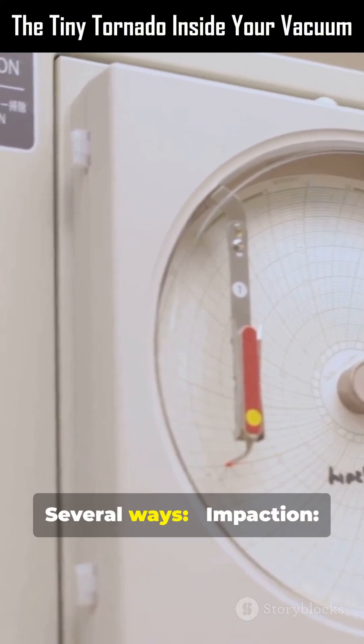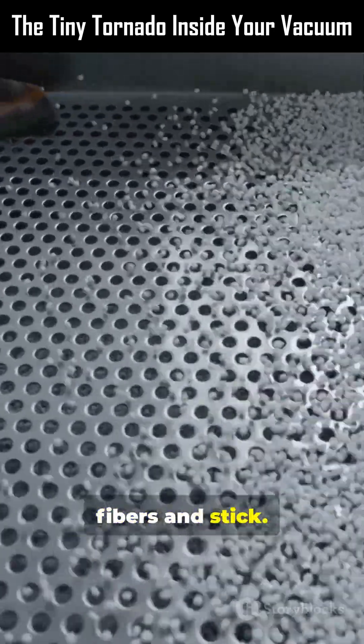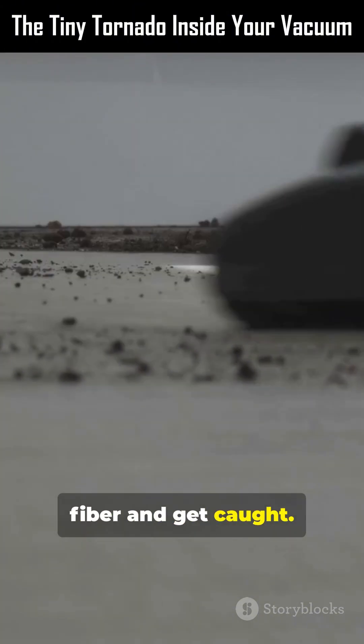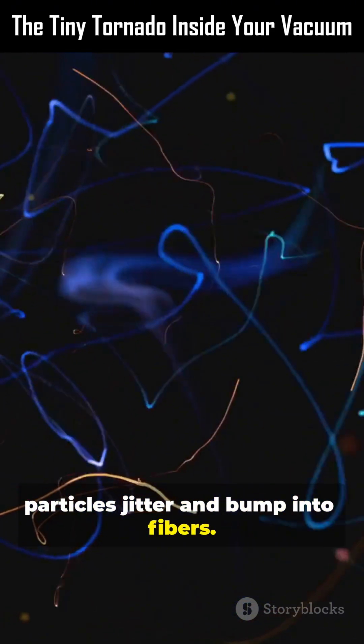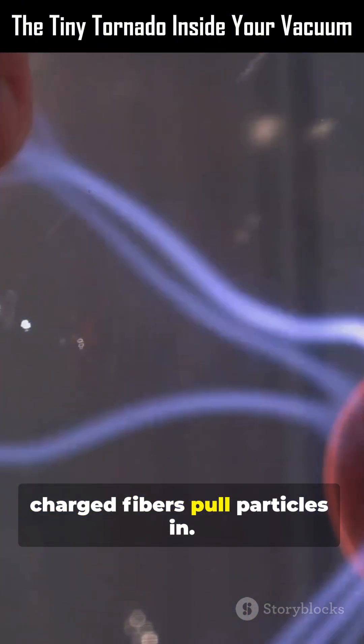How? Several ways. Impaction: fast particles slam into fibers and stick. Interception: particles follow streamlines but touch a fiber and get caught. Diffusion: ultrafine particles jitter and bump into fibers. Electrostatic attraction: charged fibers pull particles in.